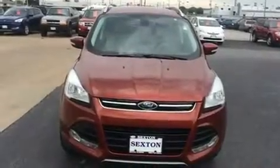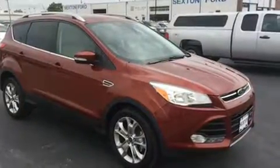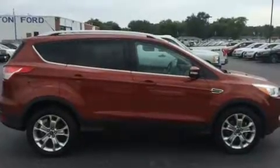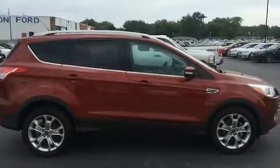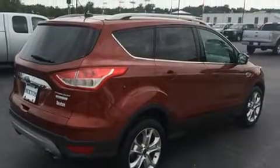Here's a great deal on a 2014 Ford Escape with less than 30,000 miles on the odometer. This four-door sport utility vehicle prioritizes comfort, safety, and convenience. It features an automatic transmission, front-wheel drive, and an efficient four-cylinder engine.